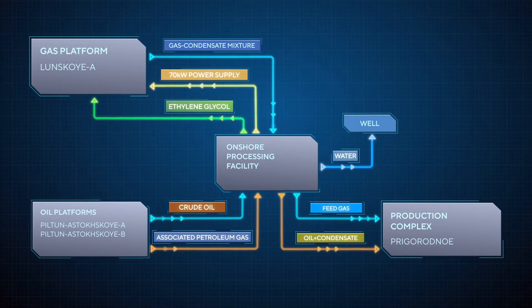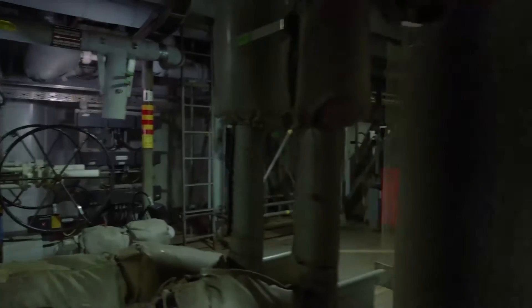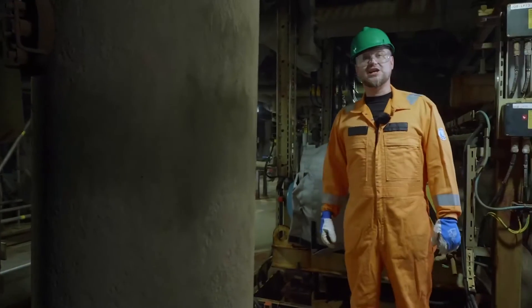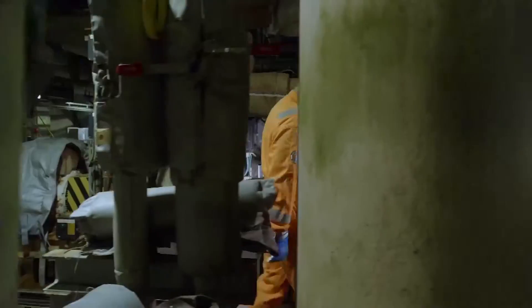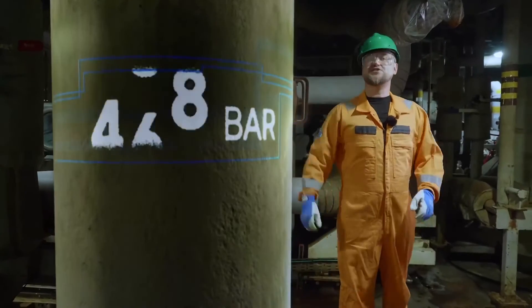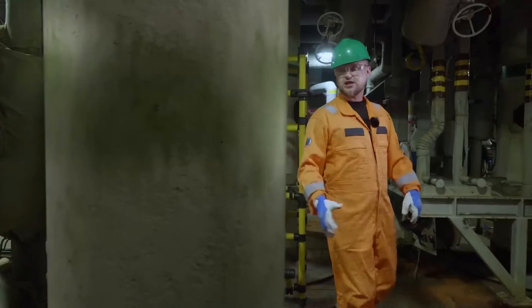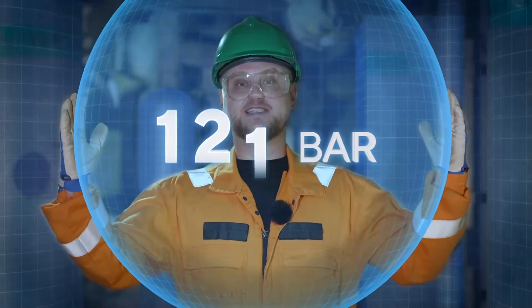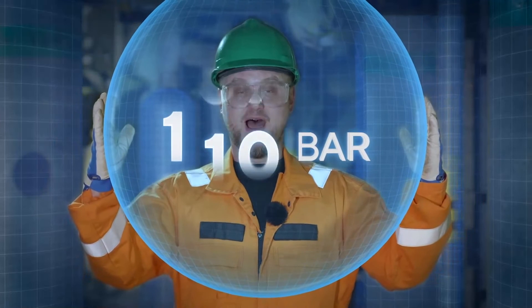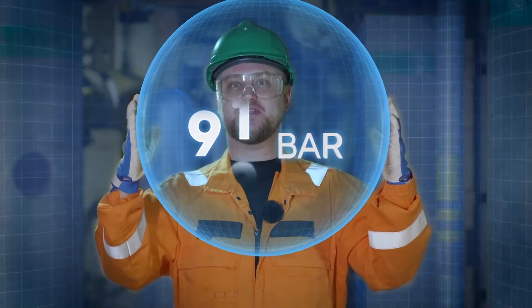But there's a catch. Any gas field has reservoir pressure — in other words, underground pressure. For example, it is 110 bar in different wells for the Lunskoia field, while it can reach 115, 117, 120, even 125 bar for other ones. But as gas is produced, reservoir pressure naturally decreases, and gas should be fed to the onshore facility at a pressure of at least 86.5 bar.